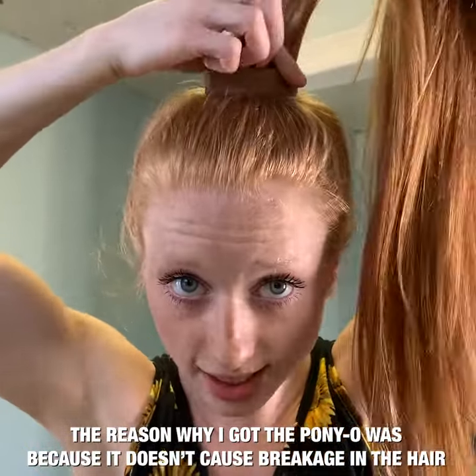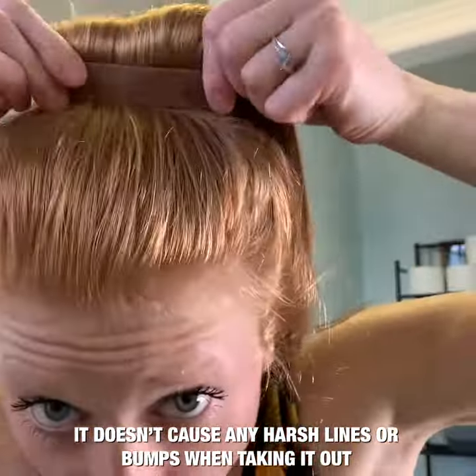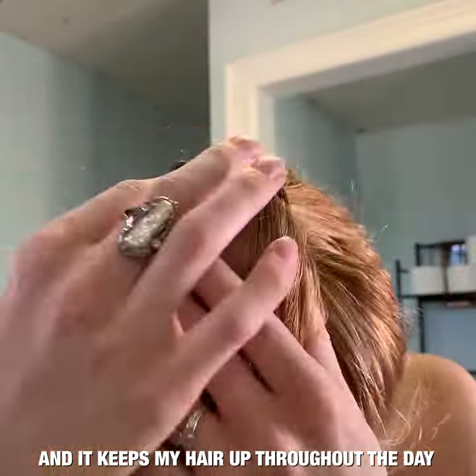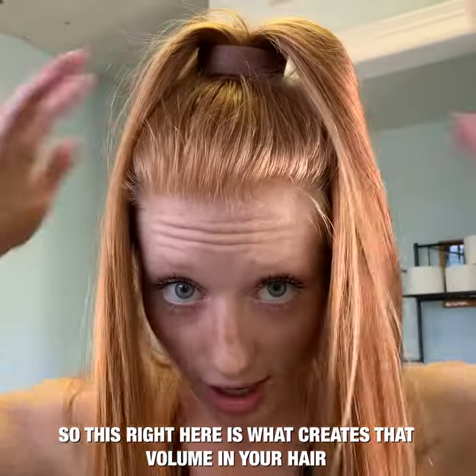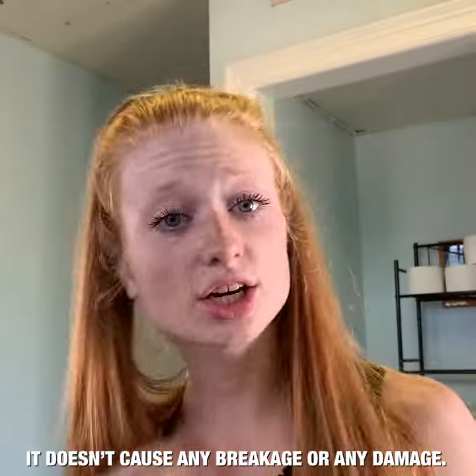The reason why I got the Ponyo was because it doesn't cause breakage in the hair, it doesn't cause any harsh lines or bumps when taking it out, and it keeps my hair up throughout the day. This right here is what creates that volume in your hair, and it stays in all day long without causing any breakage or damage.